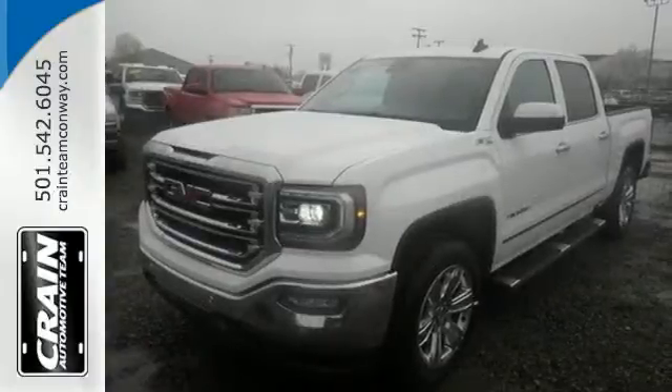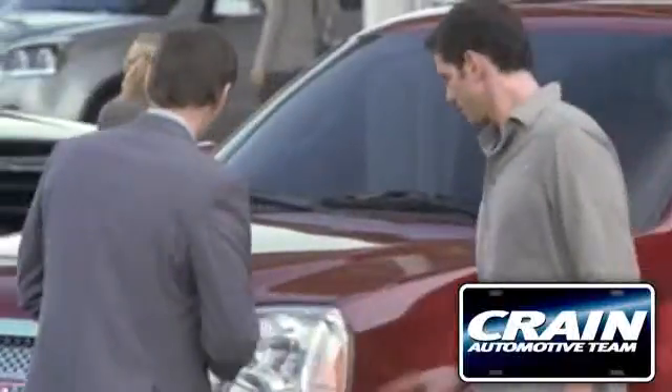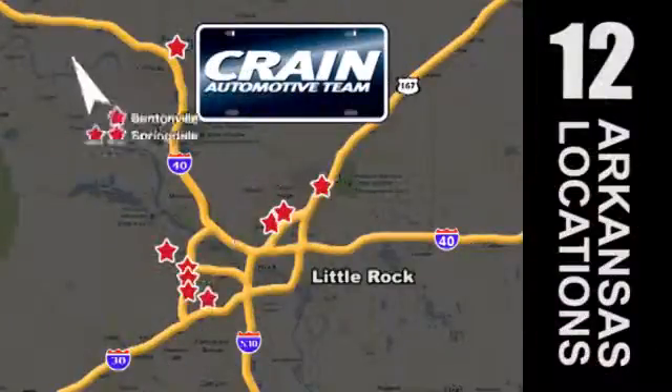Take this truck for a test drive today. Visit us anytime at crane-team.com. Go, go, go — Crane Team's got them!